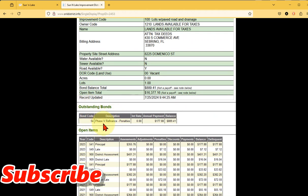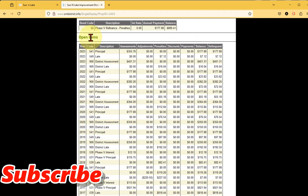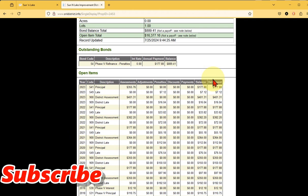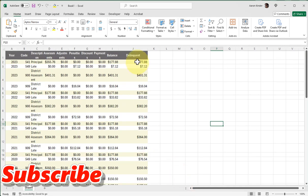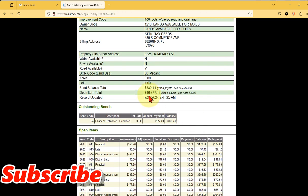The outstanding bond - bond code 54, phase 4 refinance - has an annual payment of $177.88 with a balance of $889.41, meaning they're behind on their bond payment. Looking at the open items, it's everything: the bond payment refinance plus what looks like HOA fees that are late, with late fees and penalties. If you take this entire delinquent list and total it up in Excel - boom - $16,377.16. Which matches exactly the open item total of $16,377.16.